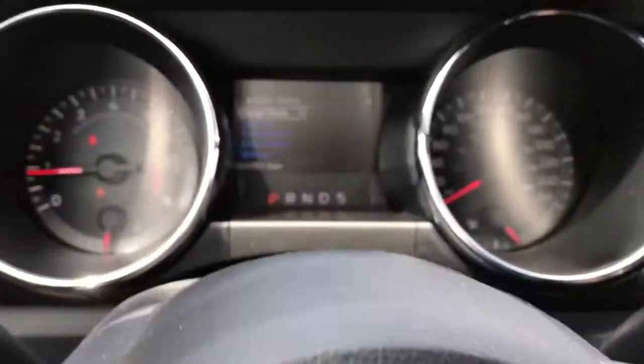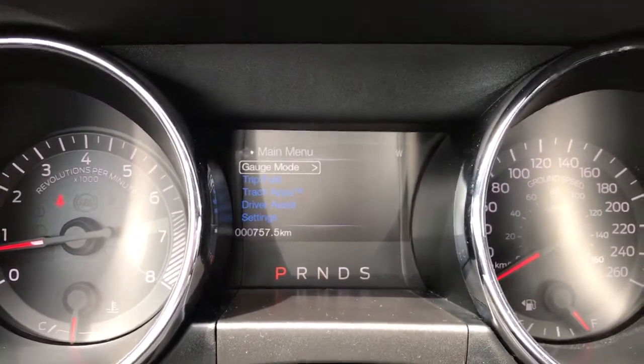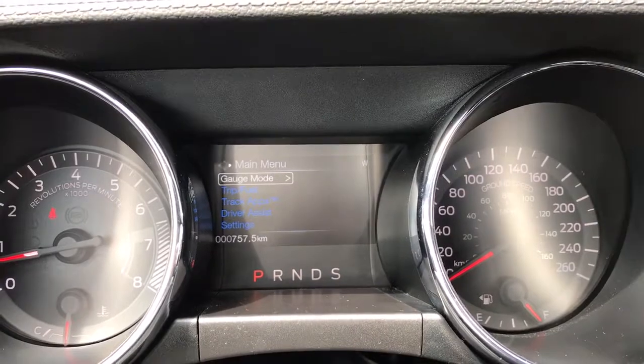Up above in the dash is where you'll see any important messages. There's also a menu you can toggle through: gauge mode, trip/fuel, track apps, driver assist, settings — and these all have sub menus.